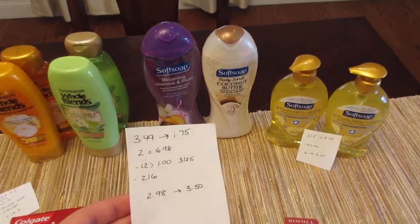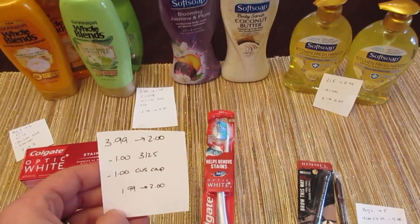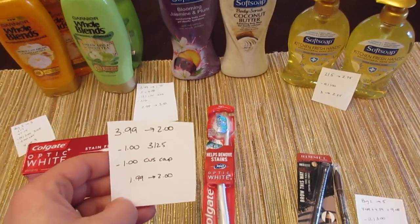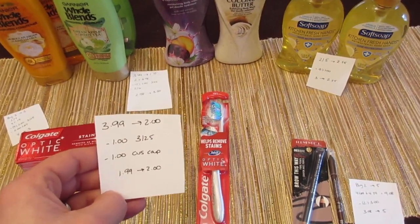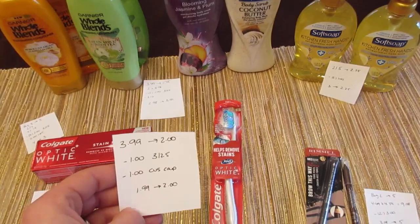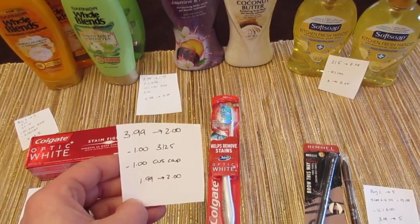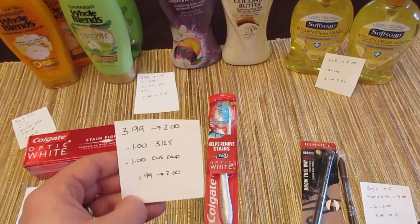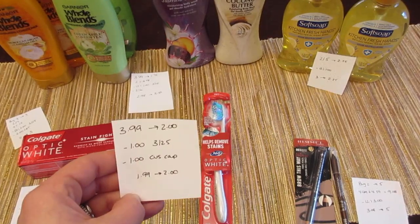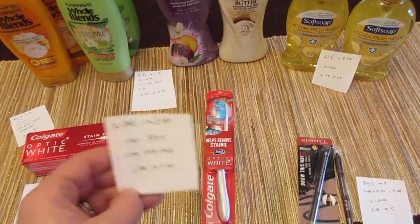The Colgate toothbrushes are $3.99 and you get back $2. We have a $1 coupon from today's inserts, and I had a $1 CVS coupon for Colgate toothbrushes printed a couple months ago from CVS.com/coupons. Those all expire March 31st, but if you have any left it makes this a freebie — you pay $1.99 and get $2 back. Without that CVS coupon it's a cost of 99 cents.